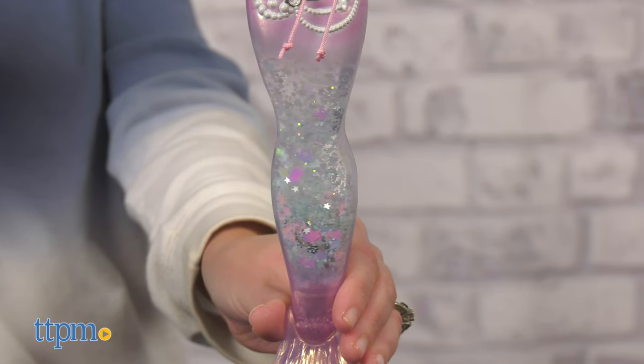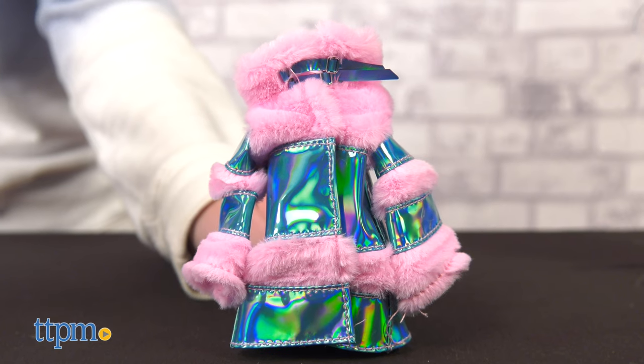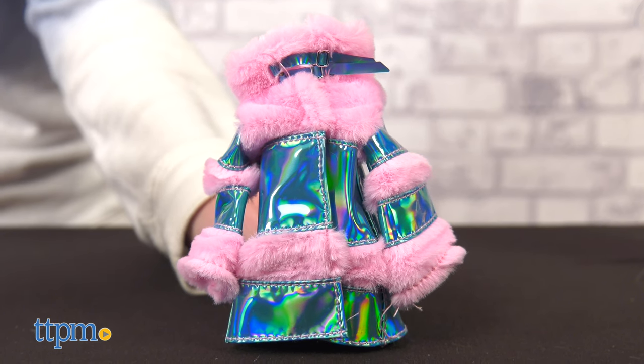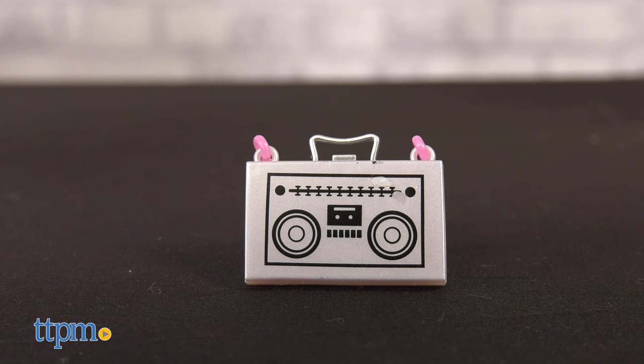Kashiko's tail is filled with unicorns and stars. She wears a metallic tank and long-sleeved crop hoodie with an iridescent jacket that has faux pink fur. She has star drop earrings, a charm necklace, and a crossbody bag in the shape of a boom box.